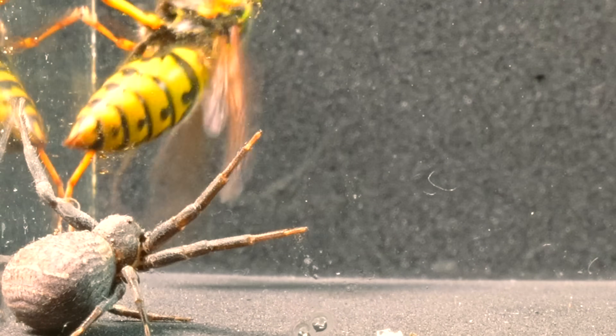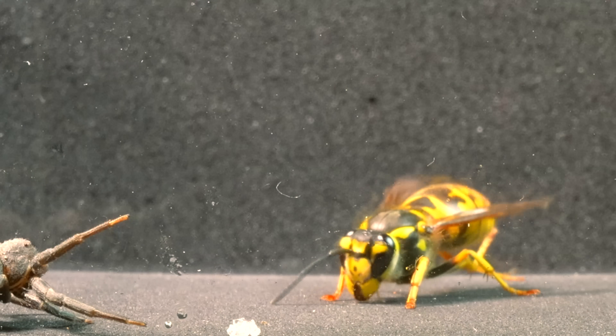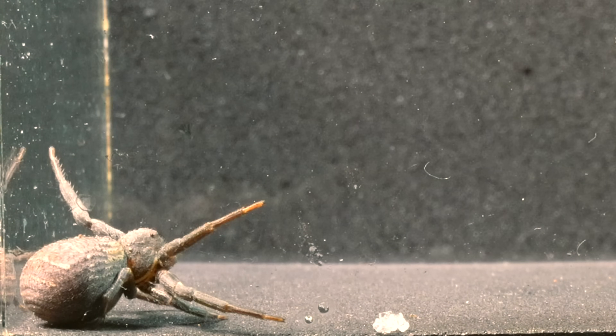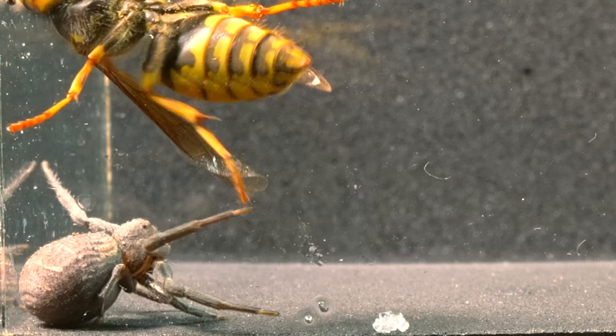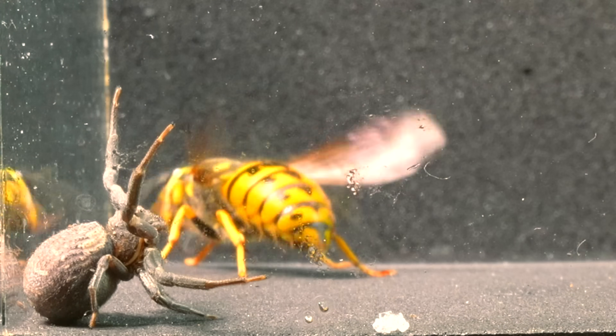Complementarily, the Vespula Germanica is not lacking in sensory capabilities either, as this wasp is also equipped with sharp vision, essential for navigating its environment, identifying food sources, and recognizing potential threats.